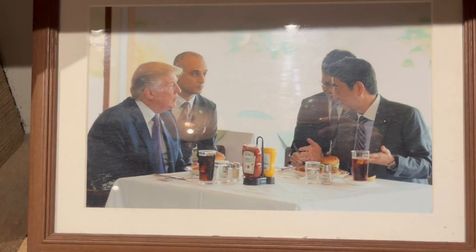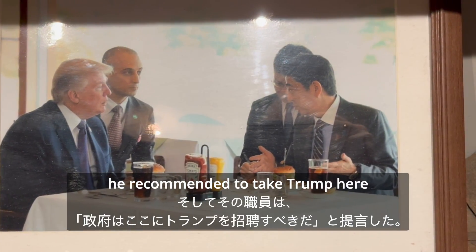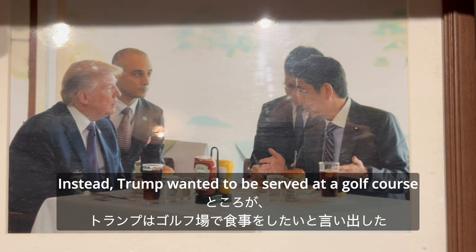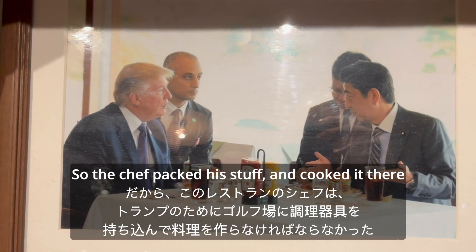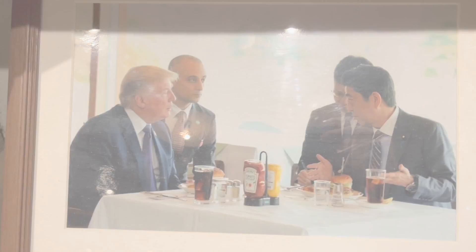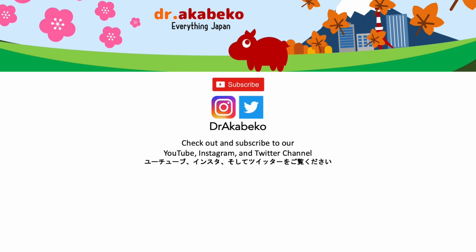So the story about this burger is: some Japanese government dude came here and liked it, then he recommended taking Trump here. Instead, Trump wanted to be served at a golf course, so the chef packed the stuff and cooked it there. Anyways, come check out Munch's Burger Shack next time you're in Tokyo. Goodbye.